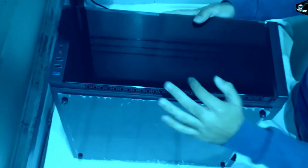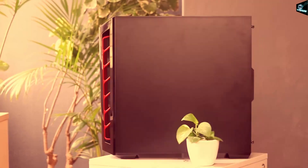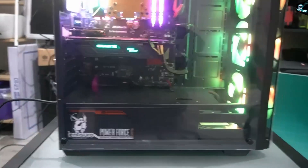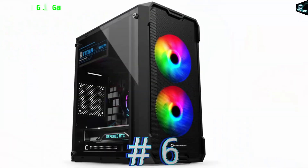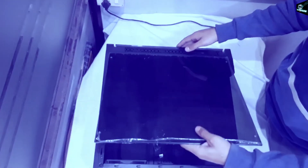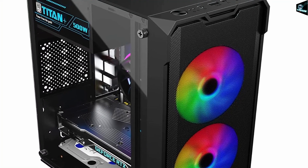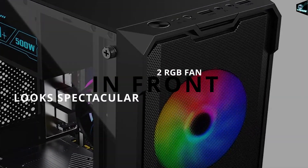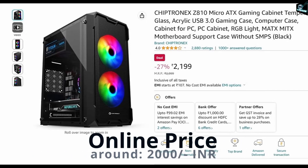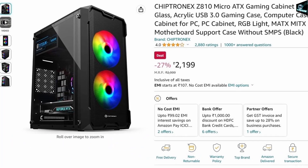I am not willing to make any compromises on the cabinet — I know you need a cabinet with lots of fans and RGB lights. With the strict budget, I present you with a cabinet from Shiptronics: the Z810 gaming cabinet with a side transparent cover, USB 3.0 port on the top section, and 2 RGB fans in the front that give you a spectacular look. Online cost is around 2,000 Indian rupees.